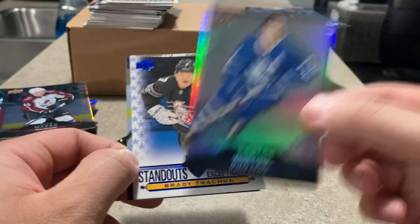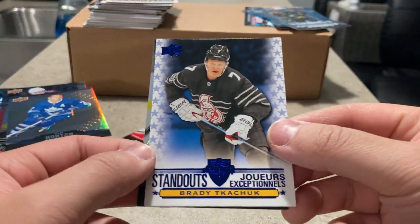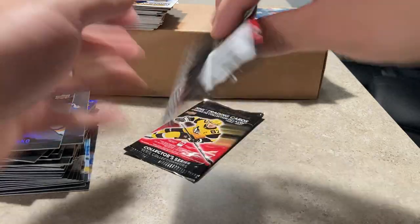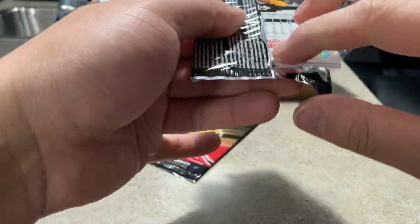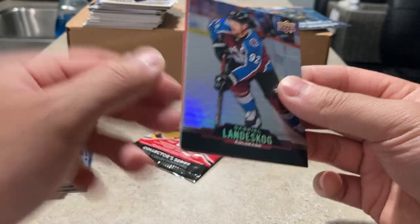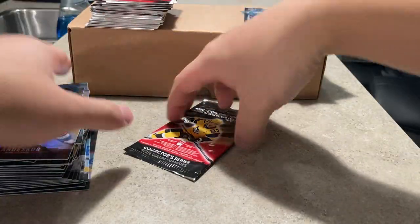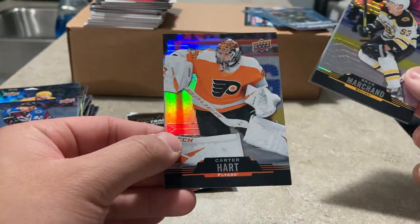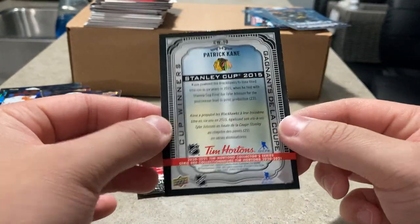Hopefully there's still a trio in here or one of those redemption cards. Tim Horton himself — he's probably harder to pull. He's always number one in the base set the last couple of years. Brady Tkachuk standout and Vladimir Tarasenko. Gabriel Landeskog red die cut. Roman Josi — was he the Norris winner? Yeah I think Josi was the last one. Red die cut of Max Domi. Last pack — Brad Marchand, Carter Hart, and a cup winner of Patrick Kane — back in 2015 against Tampa.